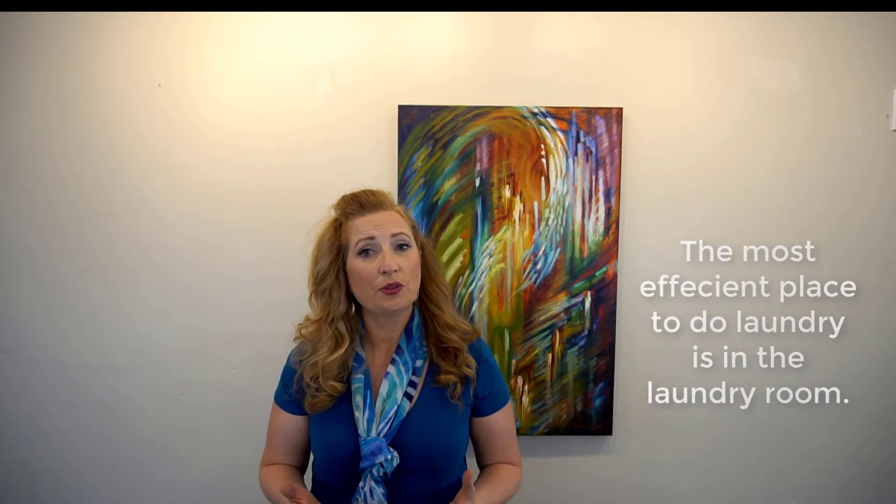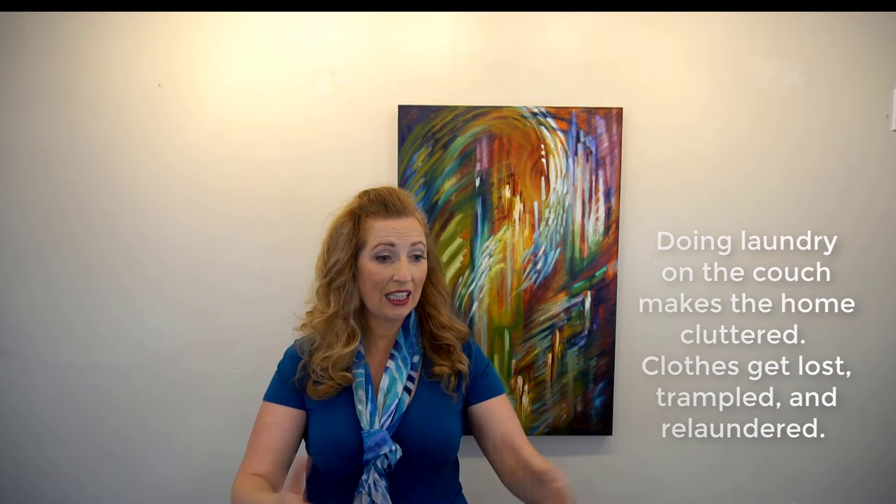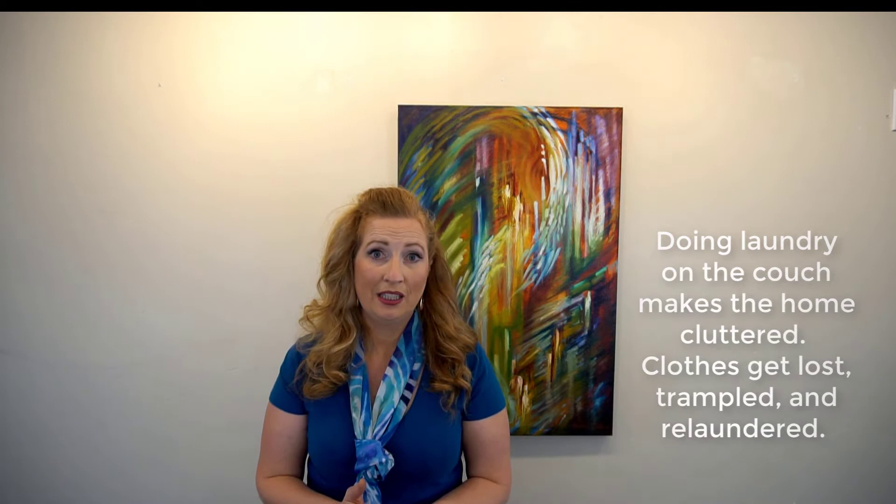The most effective place to do laundry is actually in the laundry room. Most people are doing laundry in their living room or on their master bed, and that is not efficient because you're moving all the laundry at least twice and it's not getting finished. People are coming in and seeing a mess. If you can just create a functional laundry room system in your laundry room, you will process laundry way faster and it will be way better.